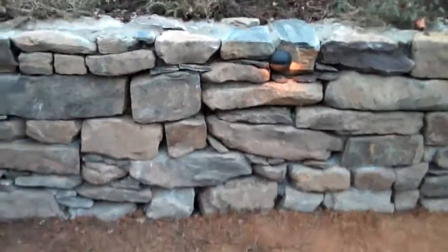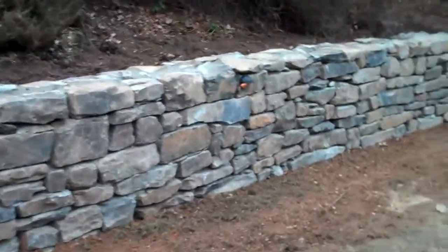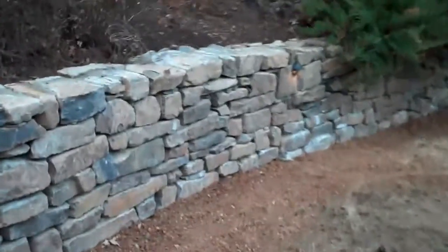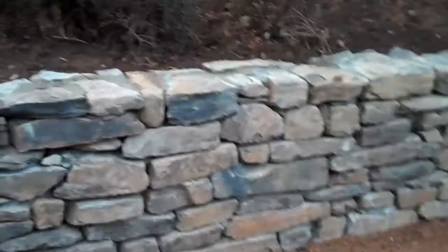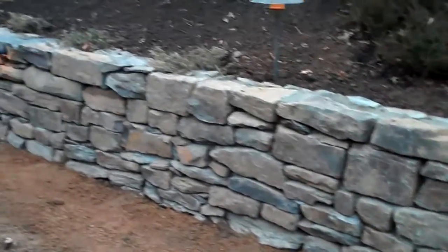This wall really came out great, it looks awesome. If you have to get a hold of us, call 215-249-1236, or you can visit the website at www.orserlandscaping.com.